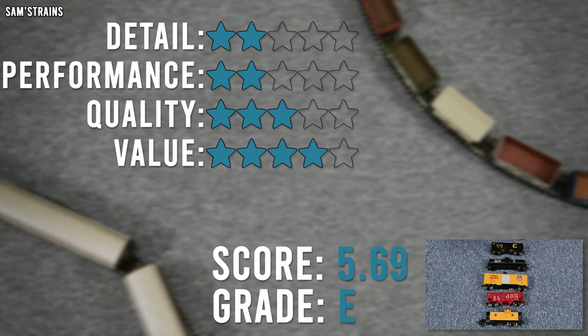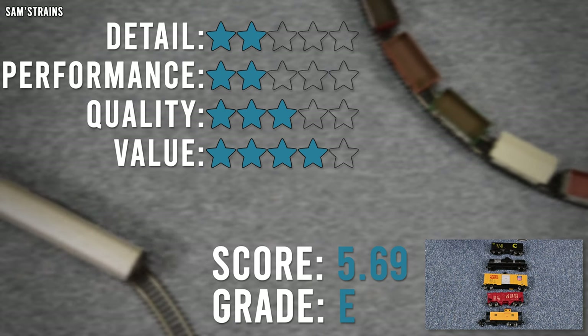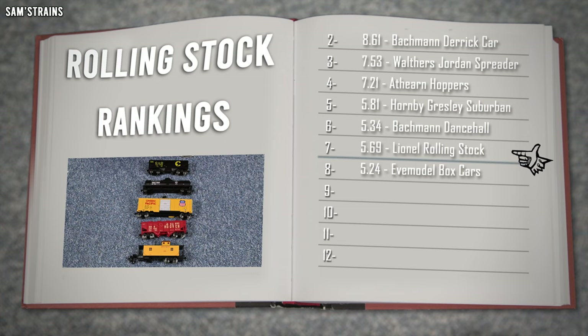Overall then, that is 5.69 out of 10, or a grade of E. These are not very good wagons, and even though they are cheap and affordable, I wouldn't really recommend them unless you really have a specific purpose for them and you don't mind the downsides. Into the logbook we go - they're not actually the worst wagons I've got, but they are quite near the bottom at seventh place, above the EVE model wagons because they are slightly more functional, but below the Bachmann Dancehall. Not something I can recommend unless you want to buy them as a gift for somebody you really don't like - and on that occasion only, these wagons would be perfect.